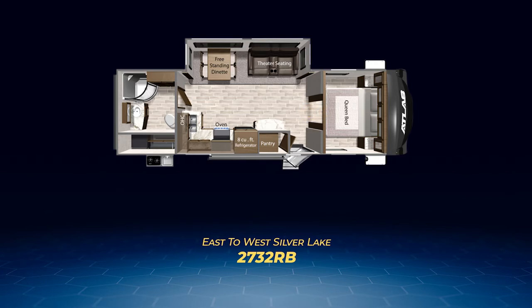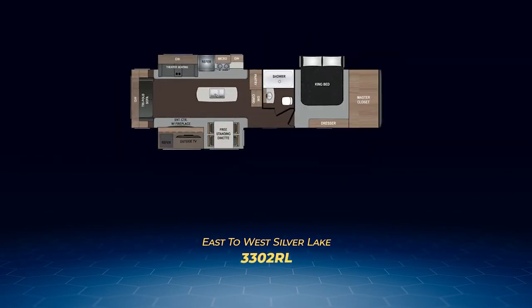On to our third Atlas travel trailer rear living floor plan, the 3302RL. Opposing slide-outs in the living area create a ton of space. One slide pulls out the theater seats and kitchen appliances while the other holds the freestanding dinette and entertainment center with fireplace. A large kitchen island stands in the middle. On the back wall, you'll have a tri-fold sofa to sleep two guests. The bedroom is massive, sporting a king bed in a slide-out and a huge wardrobe closet covering the entire front wall. The 3302RL also has an outside kitchen.